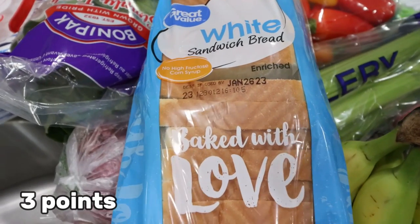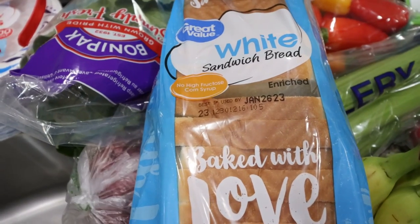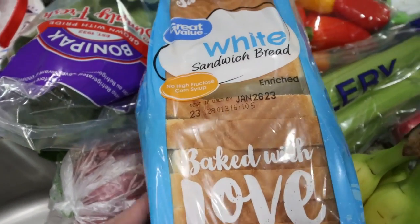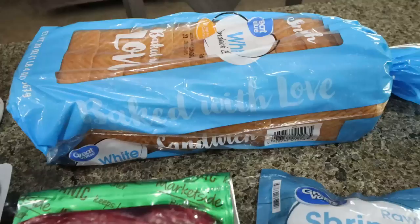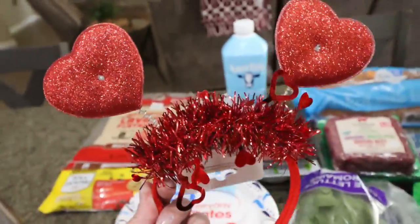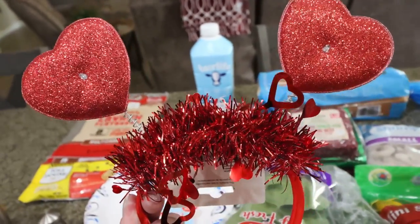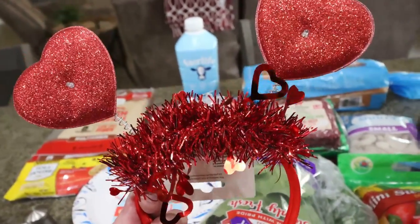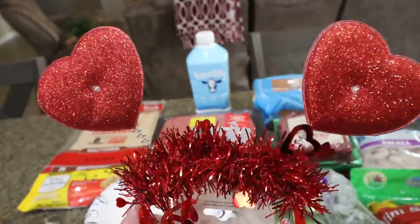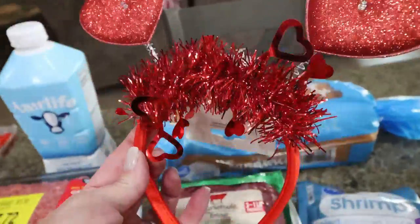Troy asked for bread, so I grabbed the Great Value white bread — he prefers Wonder Bread, but that's $3.50 and this was $1.25, so he's getting Great Value. I don't think he'll notice the difference. And how cute is this? It's a little light-up headband for Valentine's Day. My bootcamp group is doing a 5K, so I thought I'd wear it with a cute Valentine's Day shirt from Amazon. It was only $2.98.